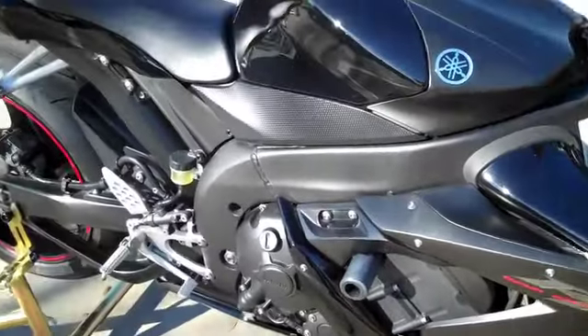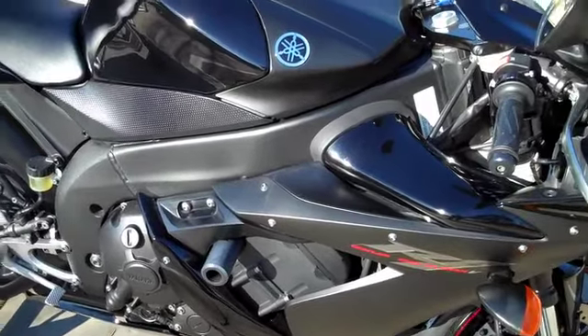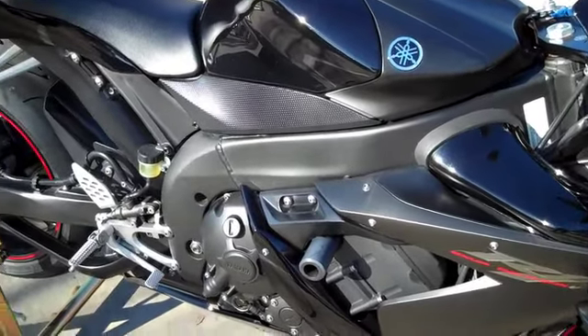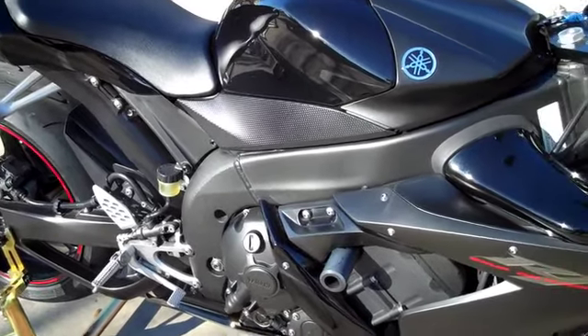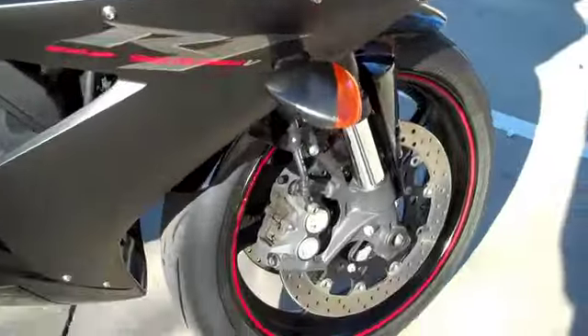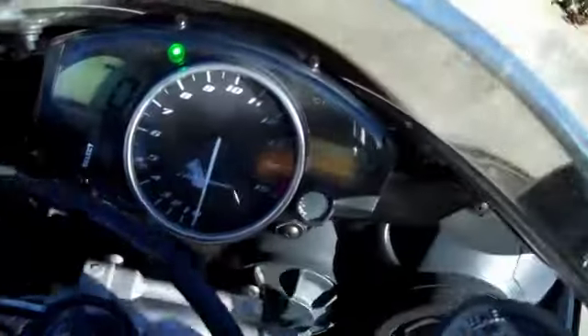We've got the bike priced right at sixty-five hundred. There are a lot of '06 R1s out there at that price, but not this clean — they just don't exist. As a precautionary measure, we went ahead and changed the clutch plates out — they were fine — did a standard oil change, and put new front and rear brake pads on it. The bike needs nothing; it's just absolutely ready to go.